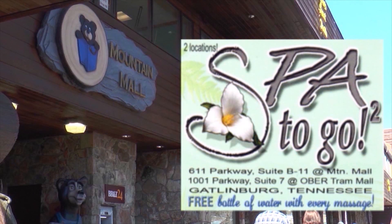Great for tired feet, aching backs, shoulders, and neck. You won't be able to receive a more relaxing, enjoyable experience for the time and money spent than here at Spa To Go. Two locations in Gatlinburg: Mountain Mall at Traffic Light 6 across from the Aquarium, and Lower Obertram Way Mall on the Parkway.